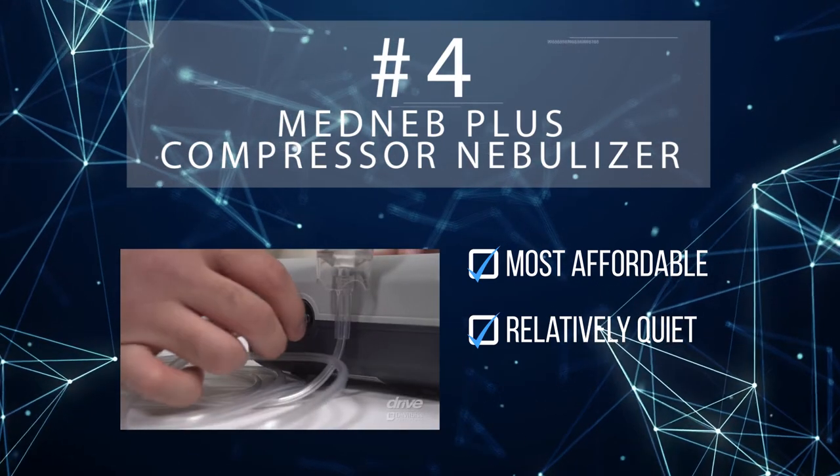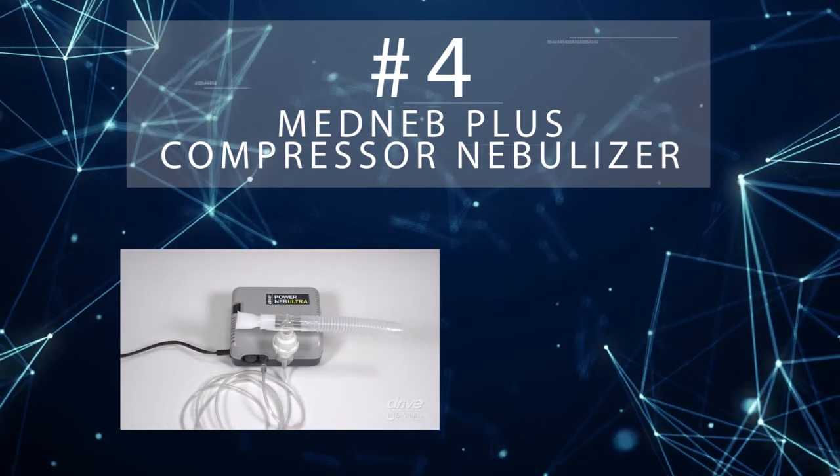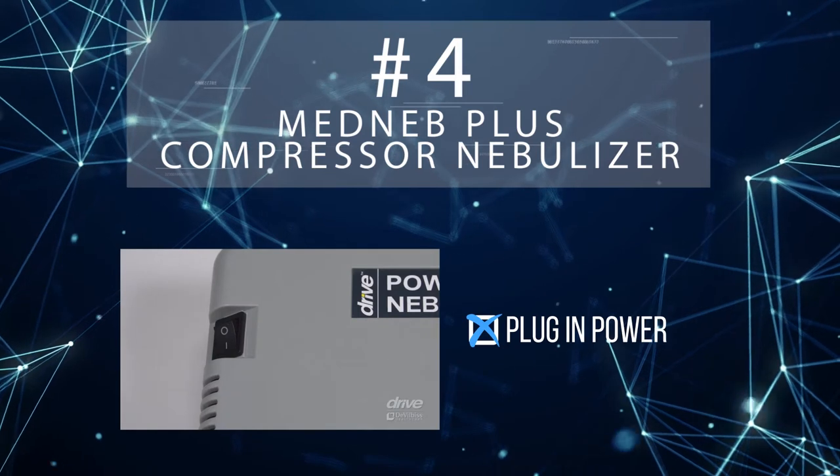The MedNep Plus can be used with adults, children, or even infants. The biggest drawback, though, is that it does need to be plugged in to operate.